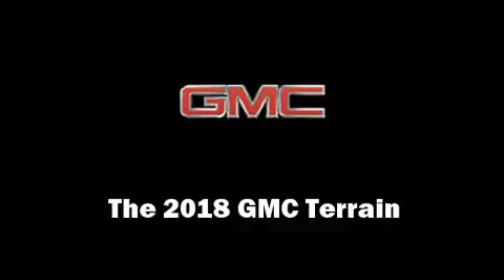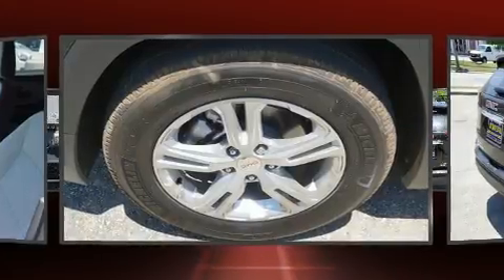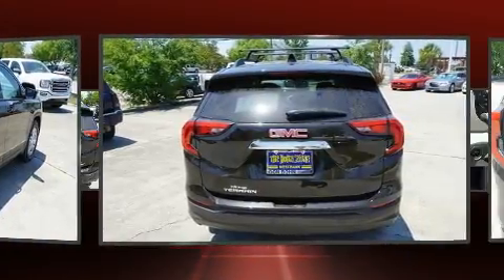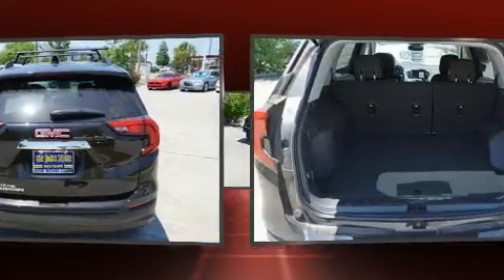Get excited about the 2018 GMC Terrain. Smooth gear shifts are achieved thanks to the efficient four-cylinder engine, providing a spirited yet composed ride and drive. A turbocharger further enhances performance while also preserving fuel economy.